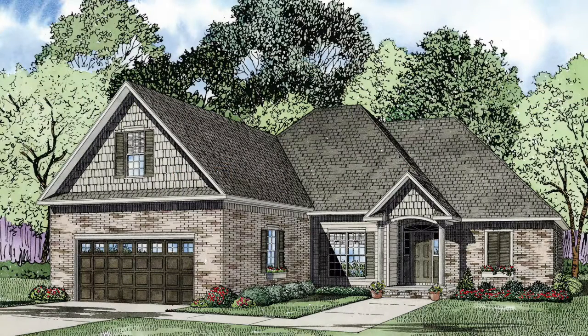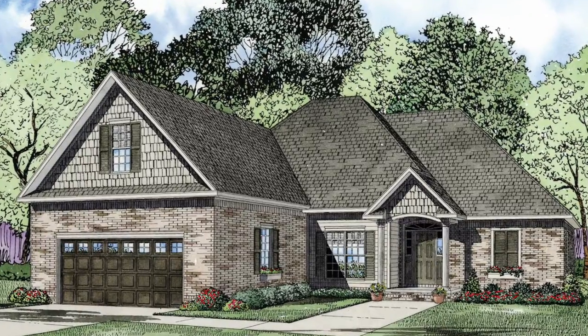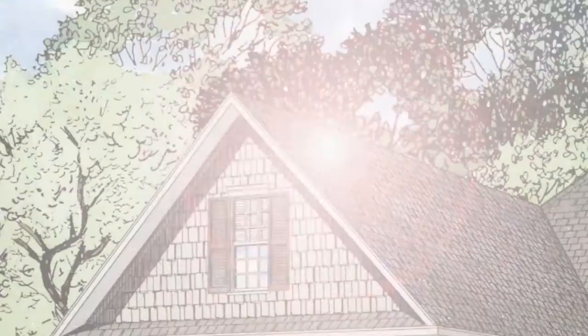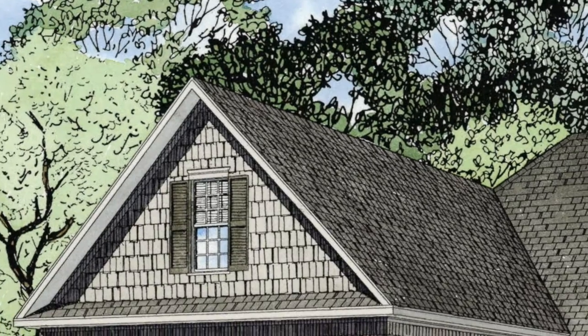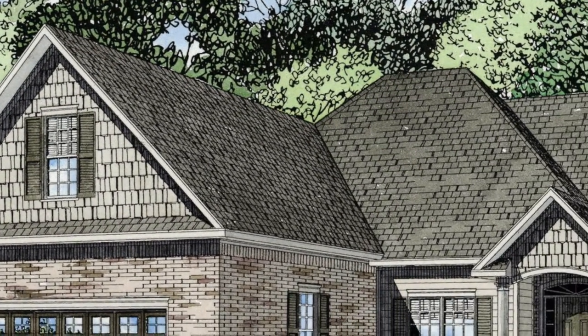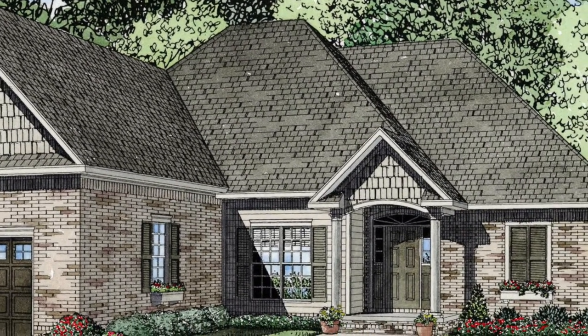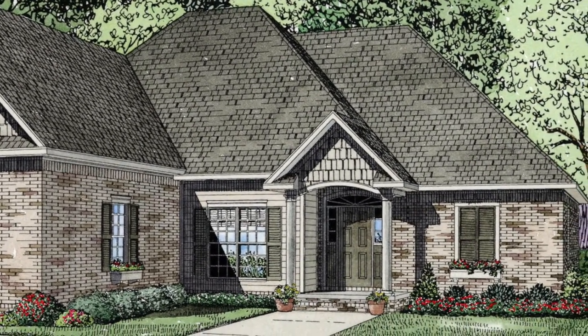Today I will take you through NDG 1281 Savannah. This plan has 1,629 square feet and features three bedrooms and two full baths. Please keep in mind that the photographs incorporated in this video may reflect some changes made by the homeowner and builder.